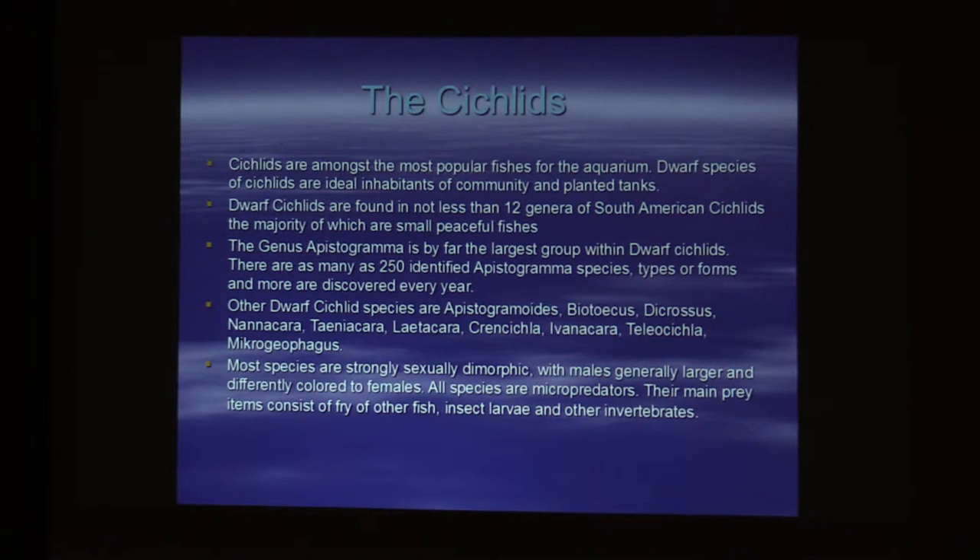Cichlids are among the most popular fish in the hobby. I'm sure that someone like Mark would be able to say we sell more cichlids than anything else. Dwarf cichlids are found in about 12 genera of South American cichlids, the majority of which are fish that are less than four inches, and about 70% of that less than two. The genus Apistogramma is the largest group of South American cichlids.